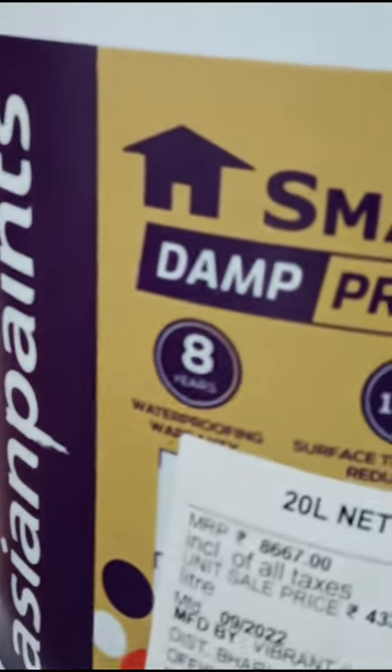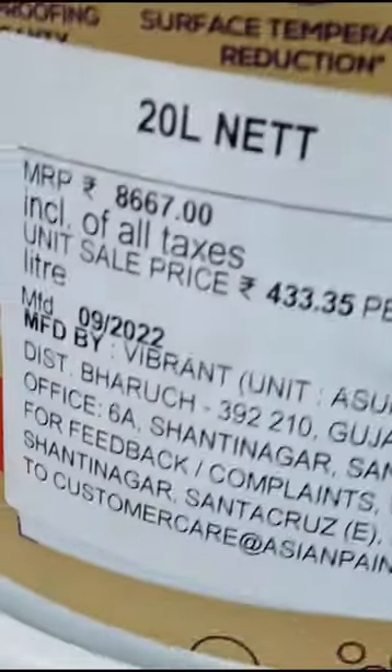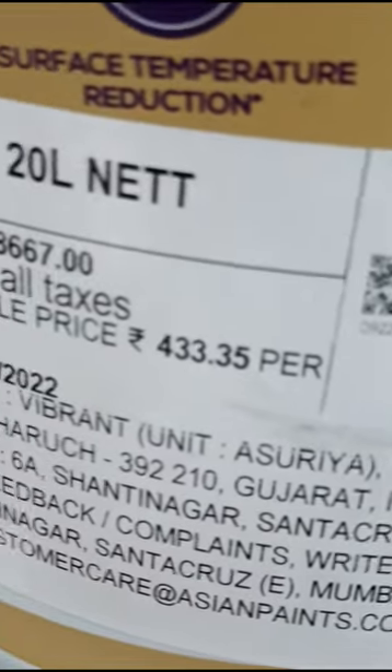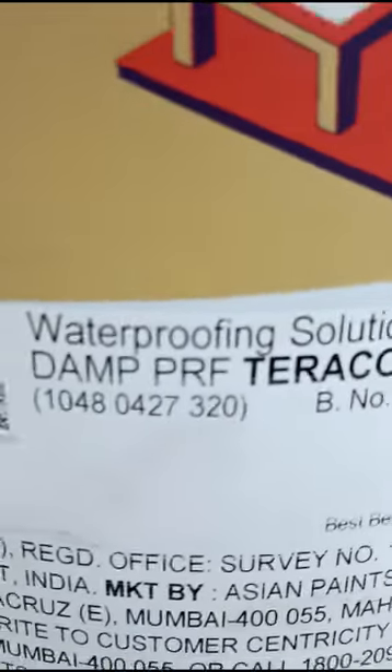Damfruff products are very small. The product rate is 660.00 per litre.